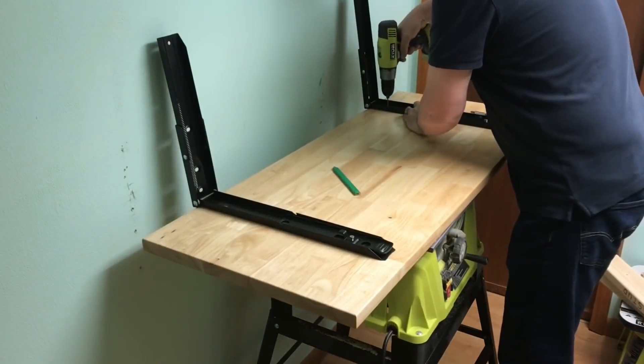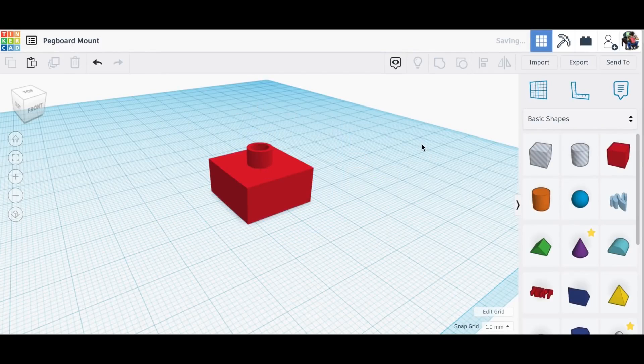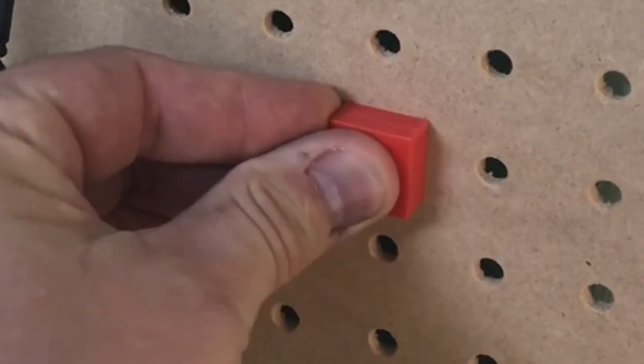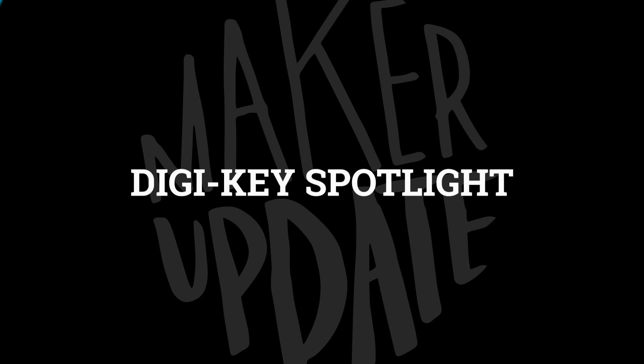And on his channel, Chuck Hellebuck shares a flip-up repair table for working on his 3D printers without creating another surface to collect junk. There are some fun 3D-printed goodies in this build too, including spacers for pegboard that improve the installation experience — so clever and practical.